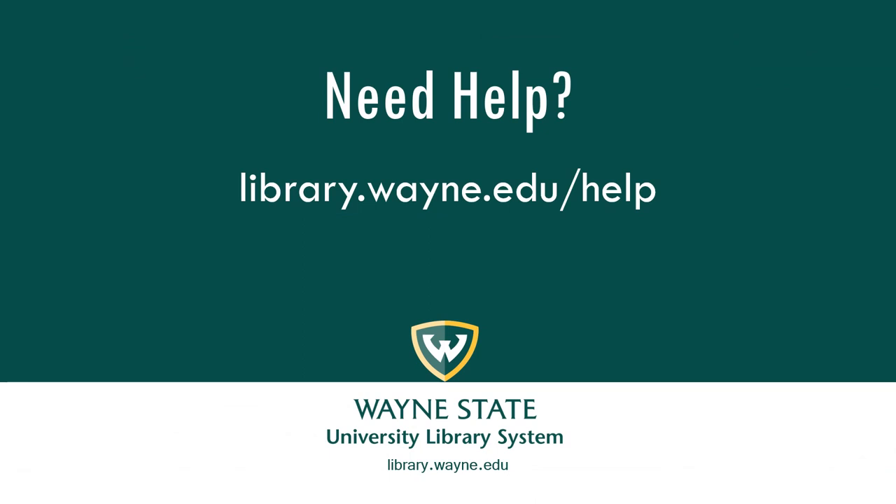Need help? Librarians are available by chat, email, or by phone, or by appointment.